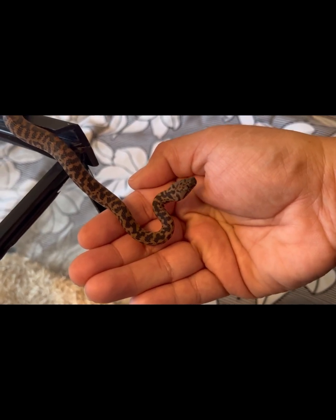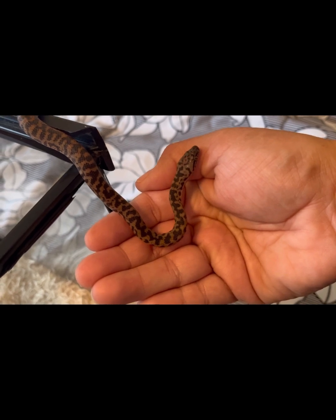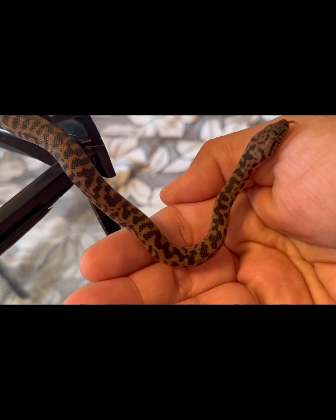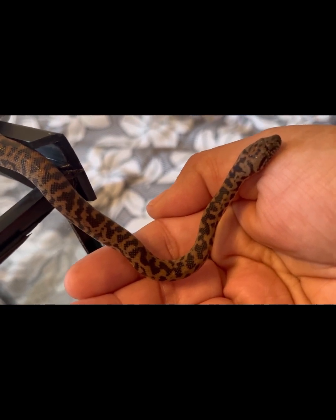Overall I think she's doing pretty good. It does not appear like she's scared at all — she's just checking things out. Lots of tongue flicking, looking around; she looks like she's curious.